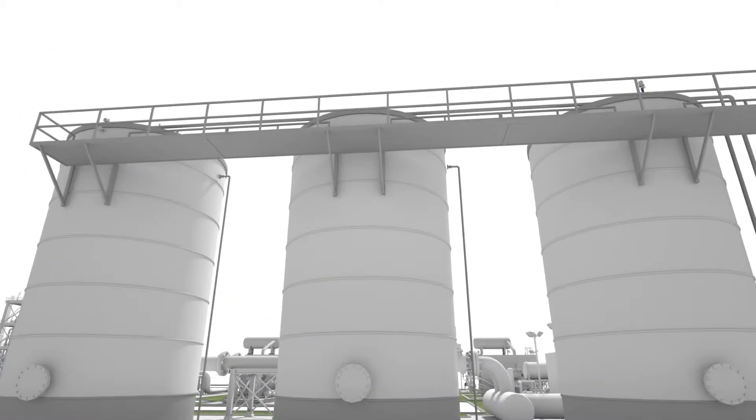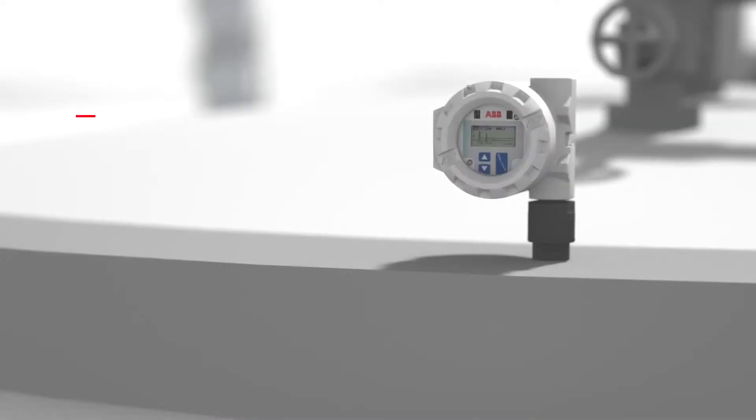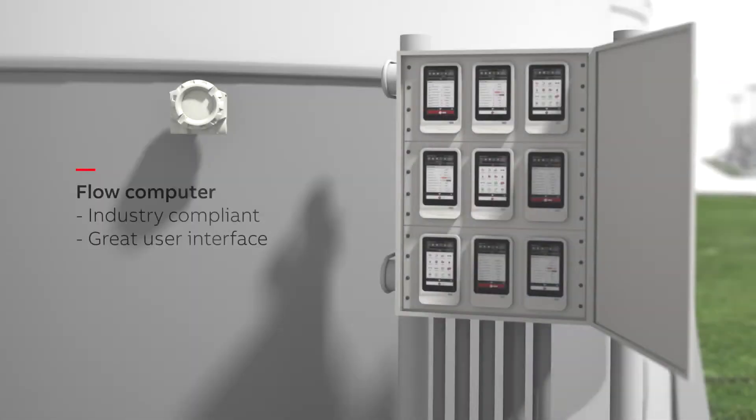Tank level. Accurate level measurement in storage tanks is crucial for both safety and profitability. ABB's continuous level products have successfully uncovered hidden profit for production companies worldwide. Offering easy installation, high accuracy, and added diagnostics, downtime is reduced and profitability is increased.